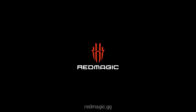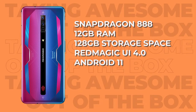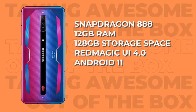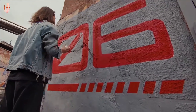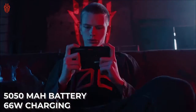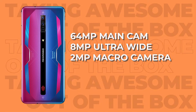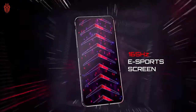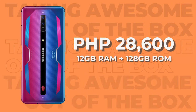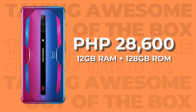Speaking of internals, the Red Magic 6 is powered by the Snapdragon 888 with 12GB of RAM and 128GB of storage space, and it runs on Red Magic UI 4.0 based off Android 11. It is packed with a 5050mAh battery with 66-watt charging capability. For the cameras, it has a 64-megapixel main cam, an 8-megapixel ultra-wide, and a 2-megapixel macro camera. The Nubia Red Magic 6 is without a doubt a beast gaming phone, priced at 28,600 pesos for the 12GB RAM and 128GB storage variant.